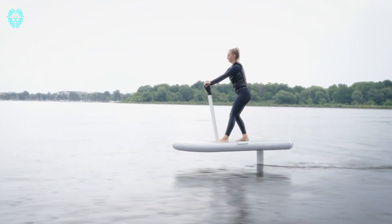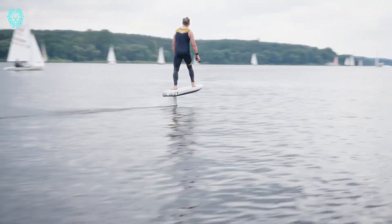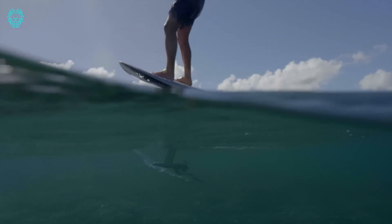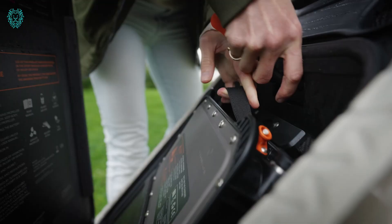Designed to be lightweight and portable, the Flight Board is easy to carry and store. It's a versatile board suitable for various activities such as surfing, racing, or leisurely cruising. Whether you're seeking exercise, outdoor enjoyment, or a mix of both, the Flight Board has you covered.